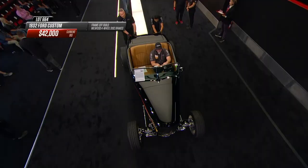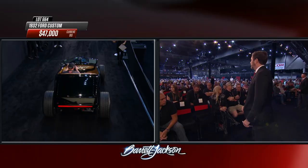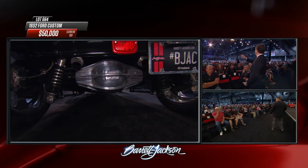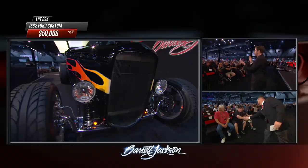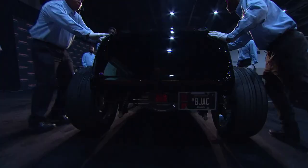Another 1932 Ford roadster is up on the block - a more modern build from the mid-1990s onward with a fiberglass body, Currie aluminum center section, and American Racing Torque Thrust wheels. Beautiful flames on this one. Notable components include a Bobby Alloway chassis, Dan Fink custom grille, Rootlieb metal hood, and a Duval windshield. At Barrett-Jackson it only takes two, sometimes two and a half minutes before a car sells - do your homework beforehand. $50,000 for this 1932 Ford roadster.